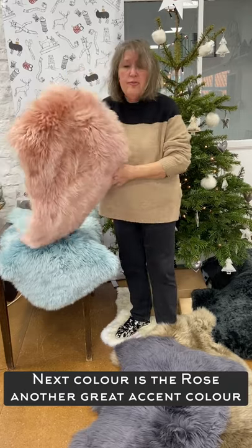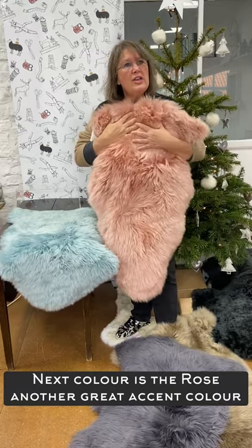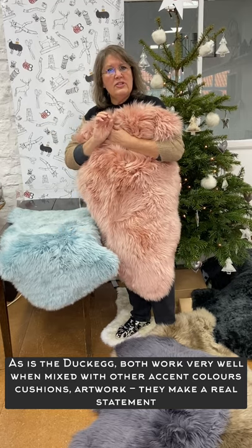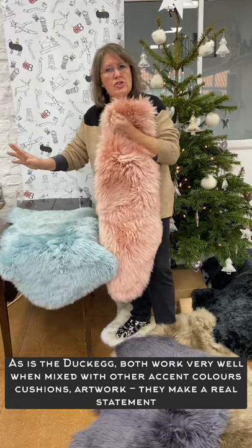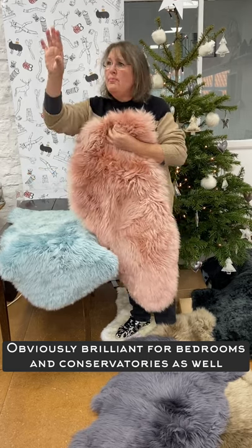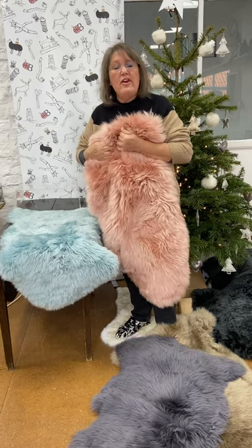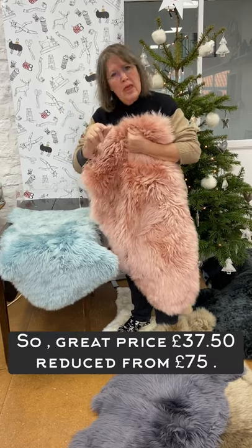The next colour after grey is the rose — obviously perfect for little girls, stating the obvious. But it's another good colour, as is the duck egg, actually. Both of these you can use to make statements or accents just around the house. Pop this on the back of a settee, have a couple of cushions to complement, or a bit of artwork, something like that. You can really use these together with just some other little statement pieces. You don't need the whole room filled with pinks, but just that little bit of — oh, that's a bit interesting — that's what I think you need.